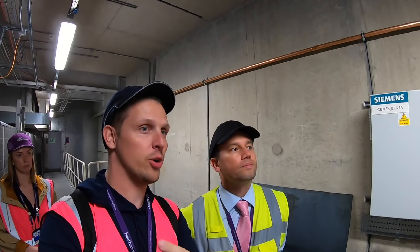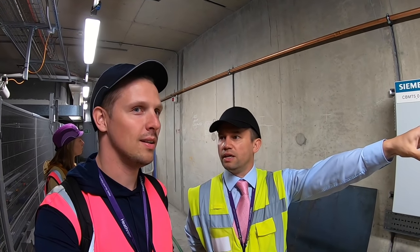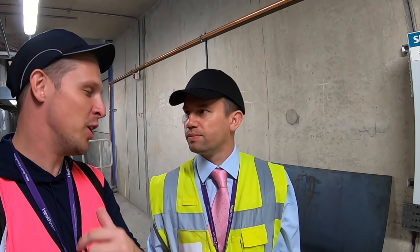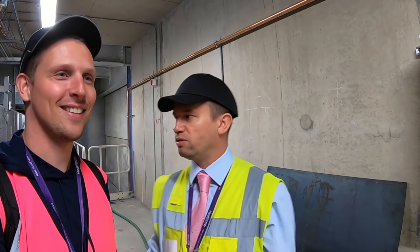This tunnel connects T5 to T5A, T5B, T5C, Terminal 3, and the Midfield. So if you fly in from Munich, land at Terminal 3, and connect to Beijing at Terminal 5, your bag travels all the way underground. The DCV cars travel at roughly 30 kilometers per hour on average through the straight sections, slowing down in busier areas. We've got about eight kilometers of track in the DCV system between Terminal 5 and Terminal 3.